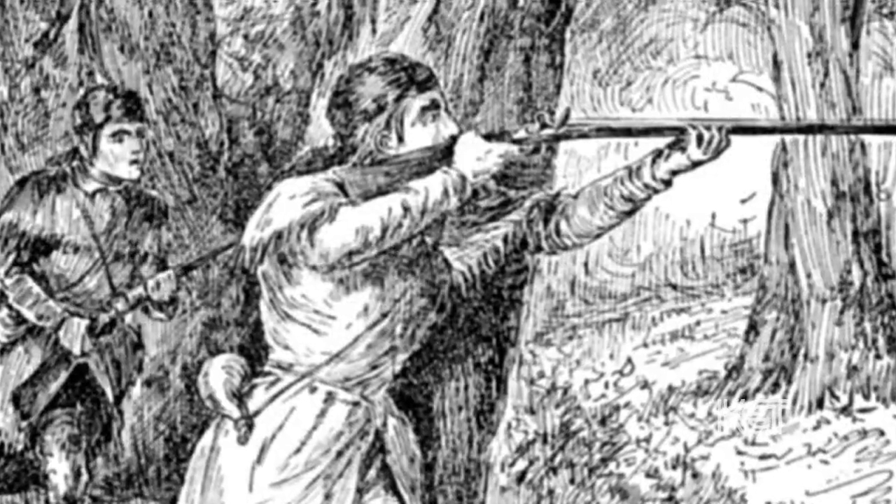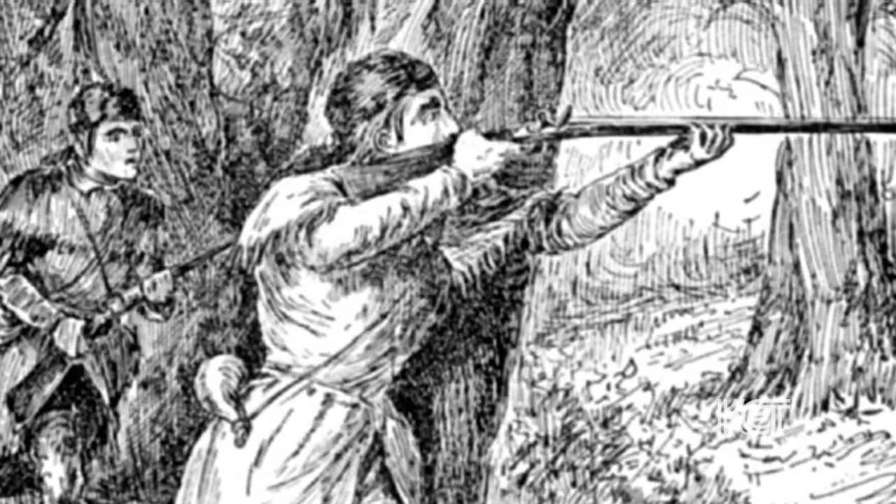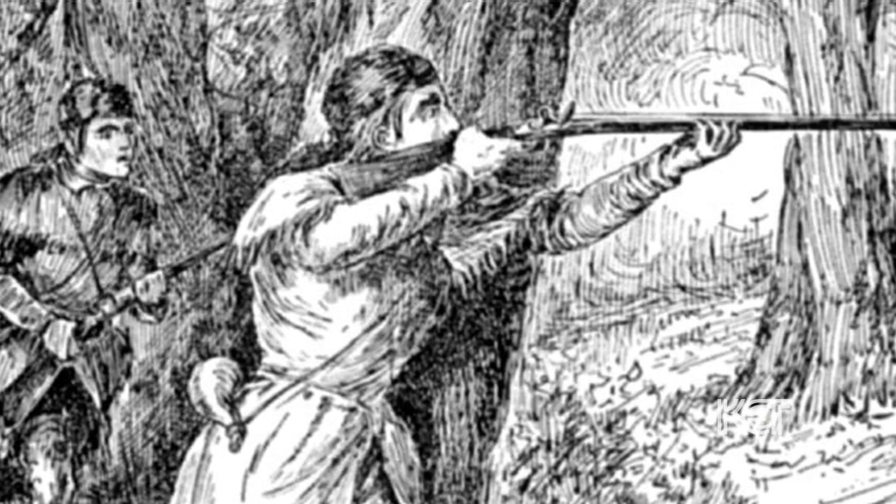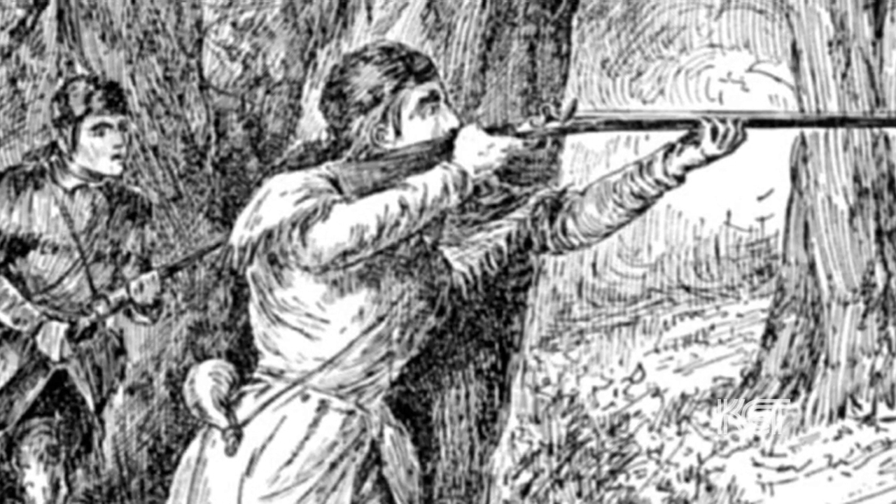Almost as famous, or perhaps infamous, as the savage abilities of these Kentucky frontiersmen was the lethality of the weapons that came to bear their name — the Kentucky Long Rifle.